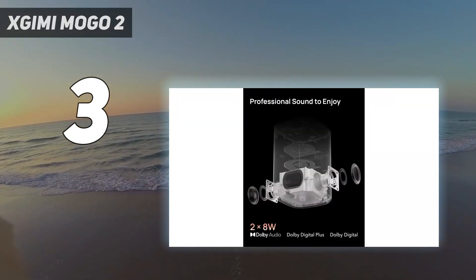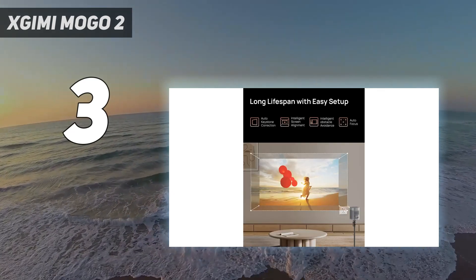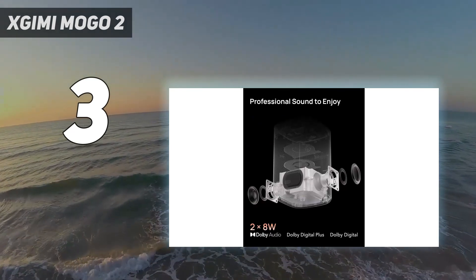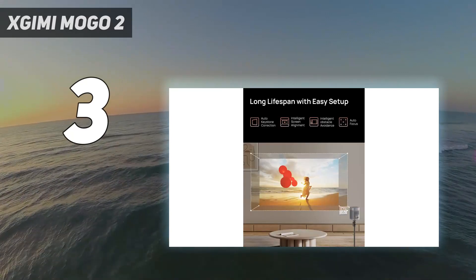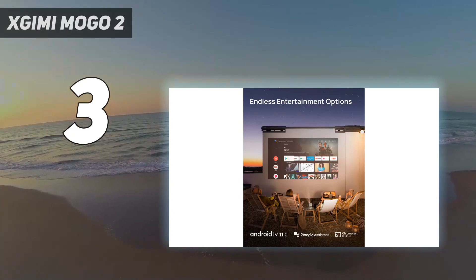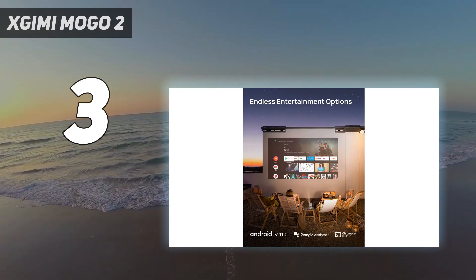The sound quality was just as impressive with built-in speakers that filled the room, and setup was a breeze. Because the projector runs on Android TV, you can expect an easy-to-navigate interface when you're ready to start streaming. Another feature we were fond of was the projector's auto-keystone correction, which did an excellent job at readjusting the image to avoid any obstacles and appear rectangular on the screen no matter how many times we moved it.